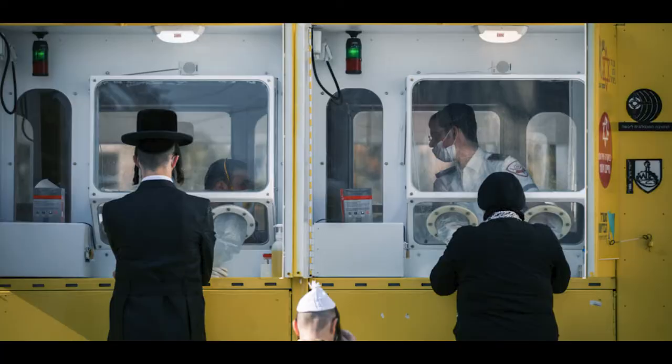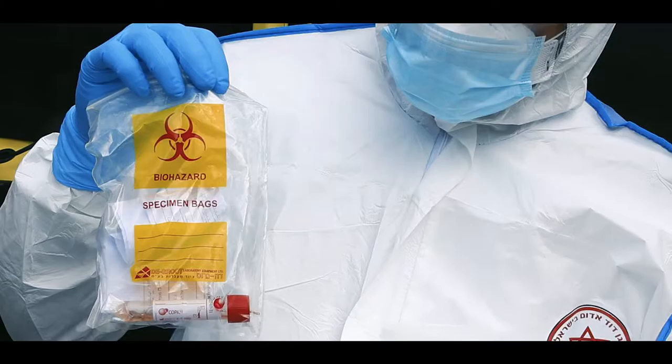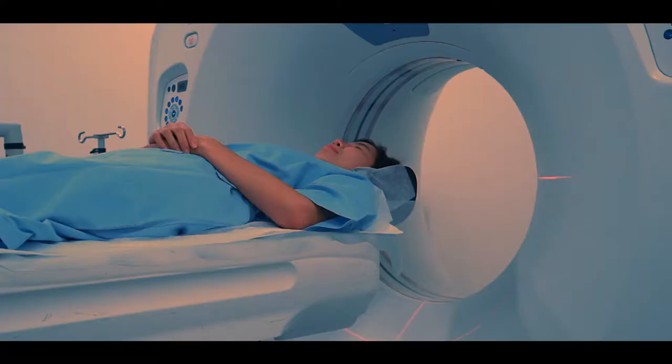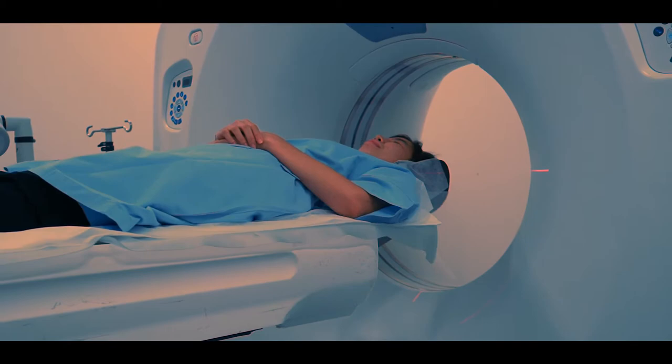We know that today people use PCR tests; however, the detection rate is only around 70 percent, and it could take many hours or even many days until you get the result. It's a very lengthy process.